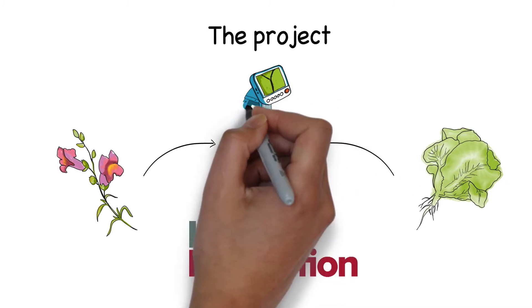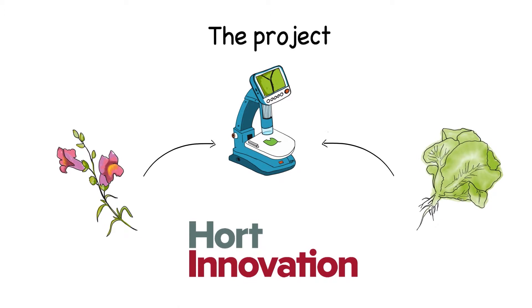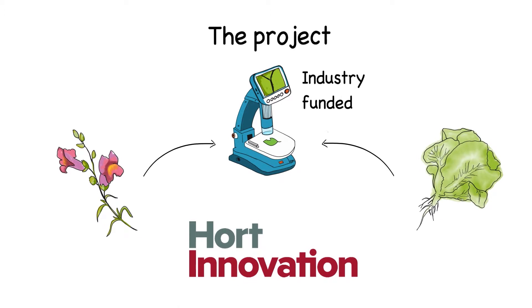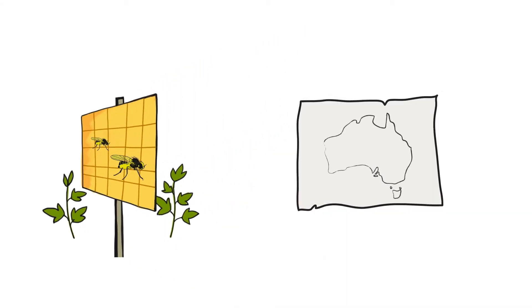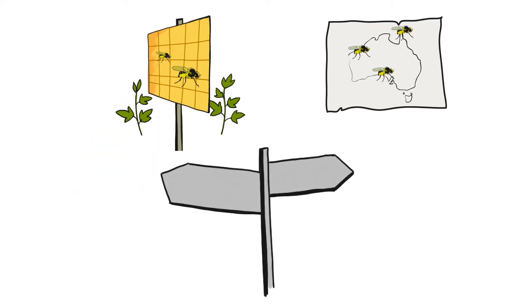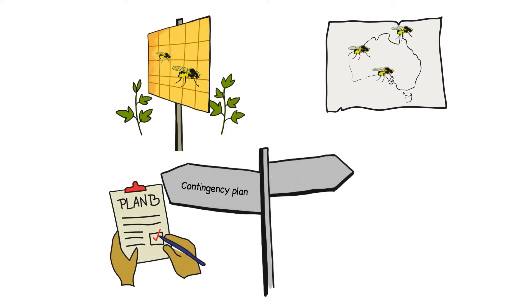This project is all about being prepared and it brings together research groups, governments and industry bodies. Project partners will figure out the best methods of trapping for vegetable leaf miner, investigate how the leaf miner is spreading to Australia, and model where the pest may spread in future.